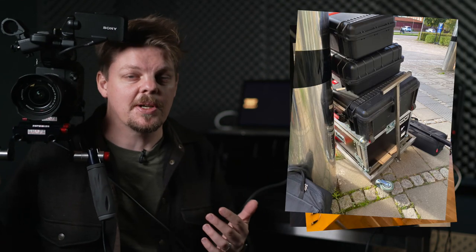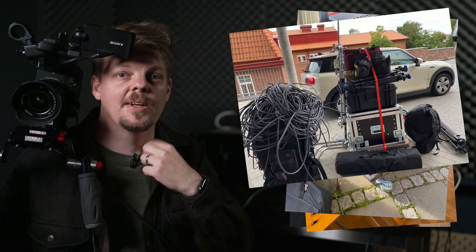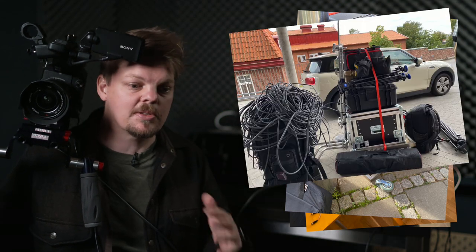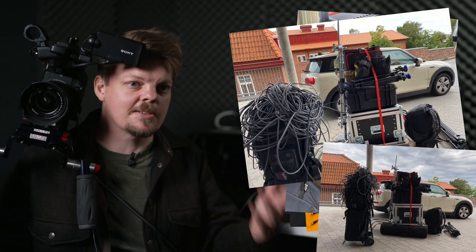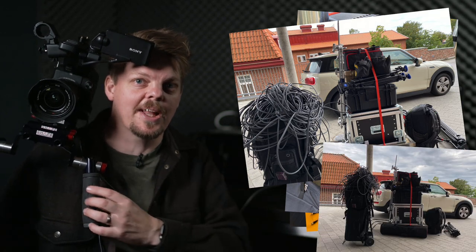I have to solve so many problems that I'm not used to while making films in a traditional way, and time just flies away. We use a lot of stuff on these live streams — big cases, big boxes, a lot of cables — and it's heavy. It doesn't suit my car very well either, so I'm thinking of downsizing, especially when I'm solo operating a live stream.